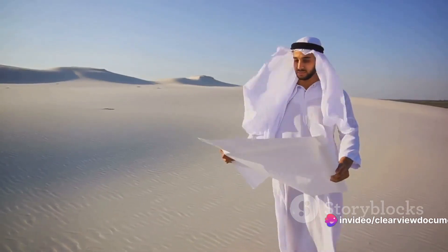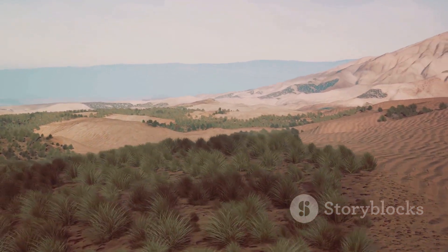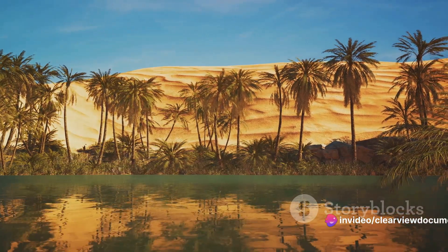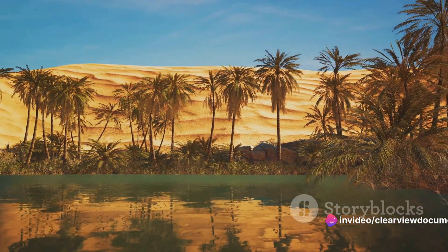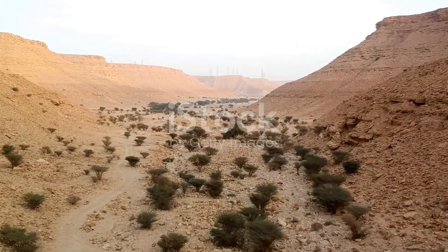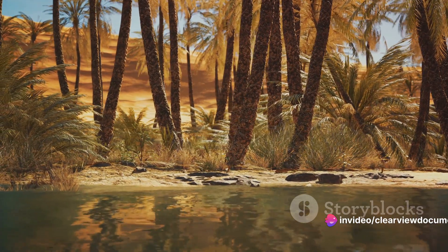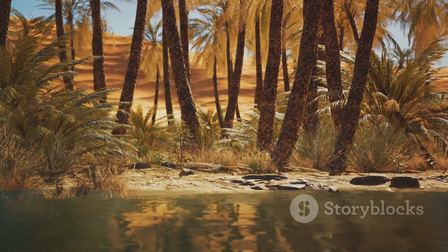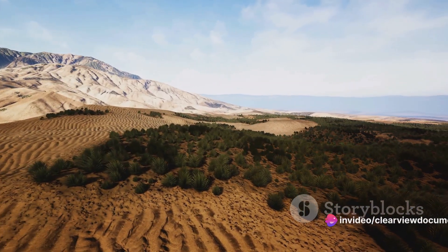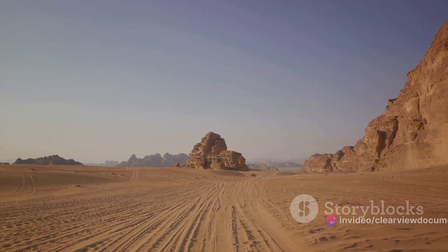One of the places leading the charge in this remarkable transformation is Saudi Arabia. Known for its vast deserts and arid climate, Saudi Arabia might not be the first place that springs to mind when we think of greenery. But the nation has embarked on an ambitious project to turn its desert landscapes into green lands. This isn't just about making the desert look prettier — it's about creating sustainable ecosystems, combating desertification, and making a positive impact on the global environment. Saudi Arabia's desert greening project is a testament to human ingenuity and the power of sustainable practices.